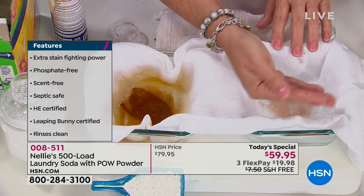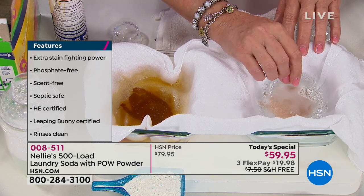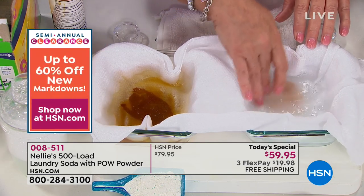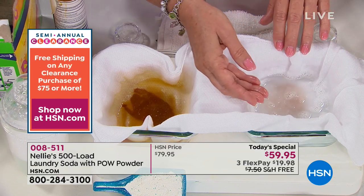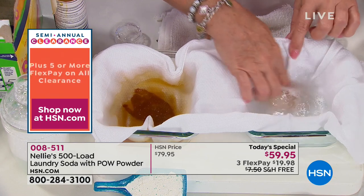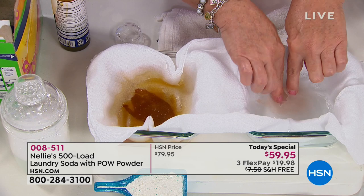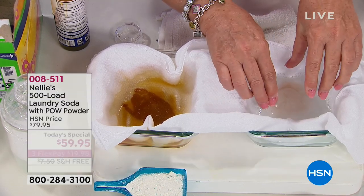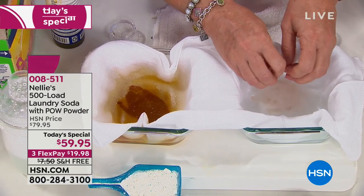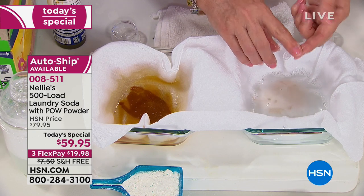Then we went the next step further and added the number one laundry enzyme — the most perfect laundry enzyme for removing protein-based stains, which means blood, grass, greasy foods, diaper stains, things like that. Already you can see what's happening here, because the enzymes are hydrolyzing the protein bonds of the stain from the fabric. It's eating away the stain — not the fabric. It actually is eating the odor and stain-causing bacteria as well.